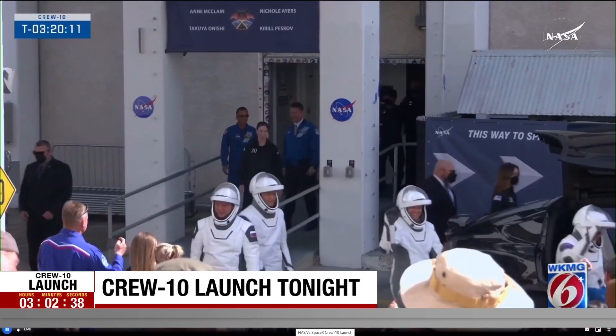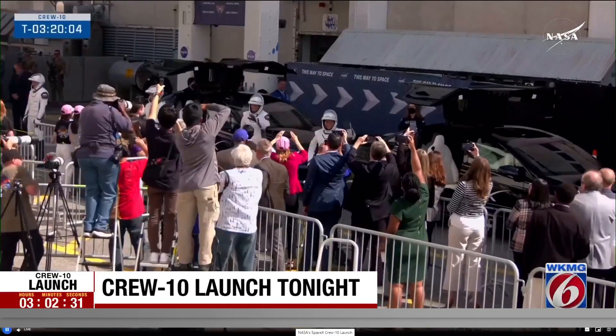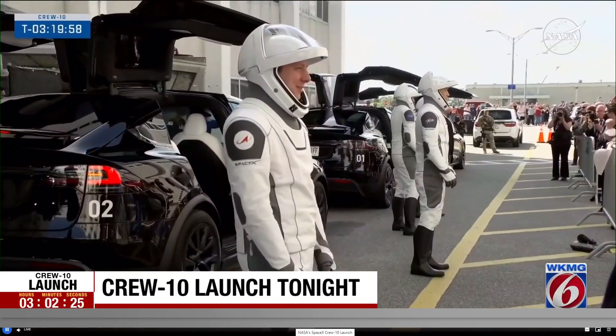The weather's about as good as it gets, just like it was 48 hours ago. But as you know, two days ago the weather wasn't the problem — it came down to a technical issue. I want to show you more about that technical issue and how NASA says it was resolved.